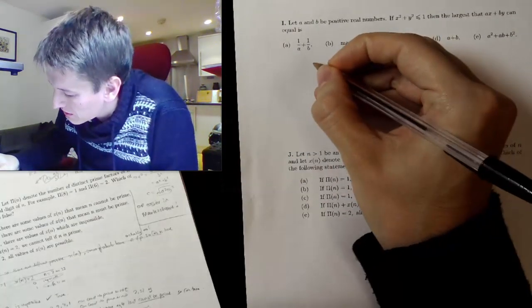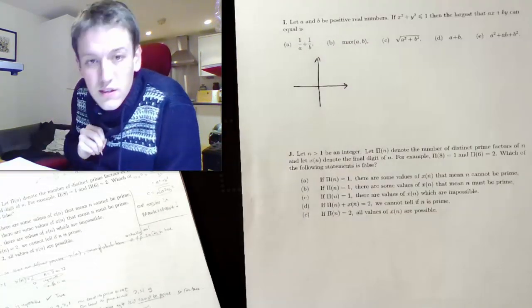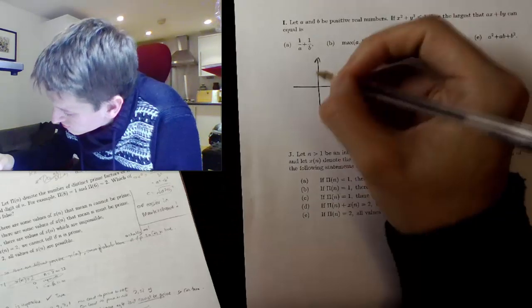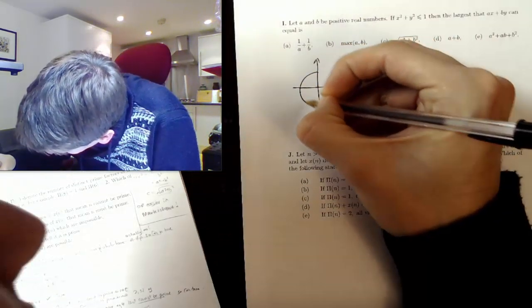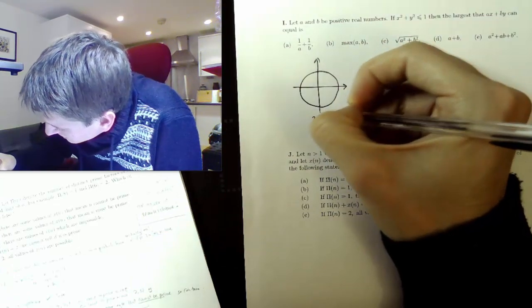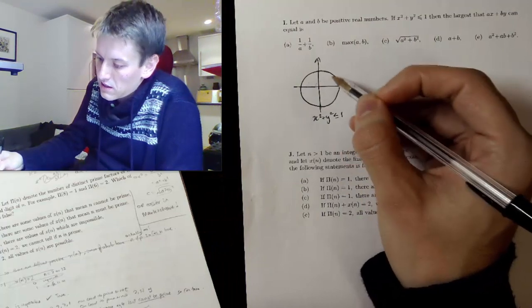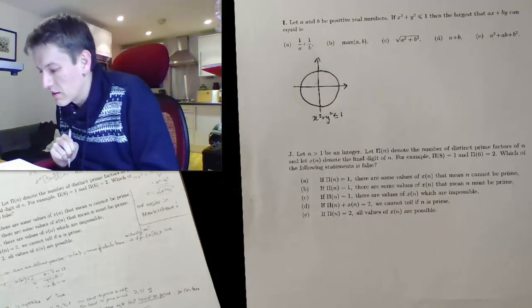Let's start by thinking about this problem. If x squared plus y squared is less than or equal to 1, well x squared plus y squared equals 1 is the unit circle. So x squared plus y squared less than or equal to 1 is the interior of the circle — inside and including the boundary.